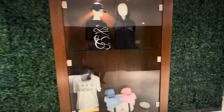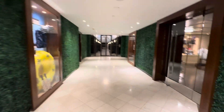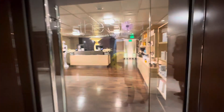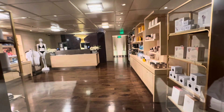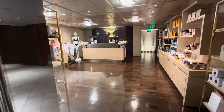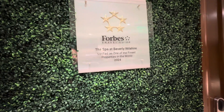Here's some Beverly Wilshire swag. Here's the entrance to the spa. This spa, by the way, is critically acclaimed. It is obviously closed right now, but it was verified as one of the finest properties in the world by Forbes. So I don't know if you need more than that, but I certainly don't.